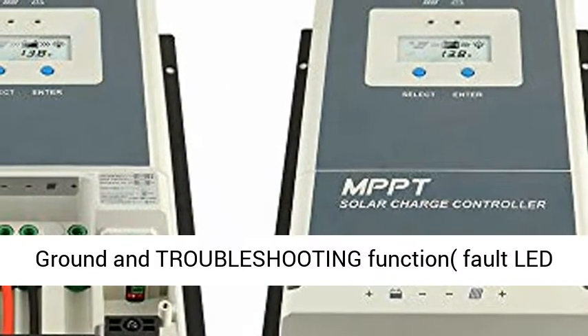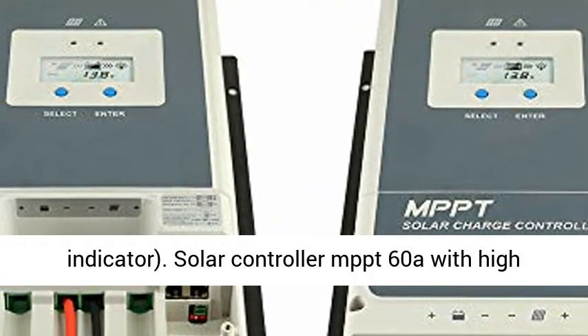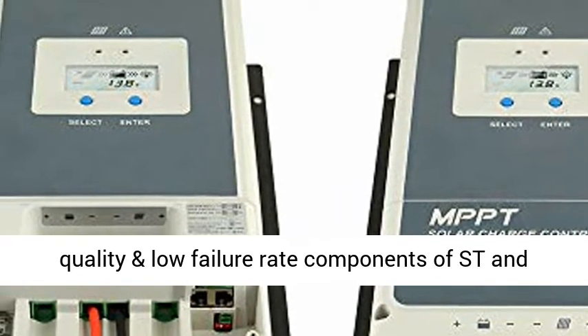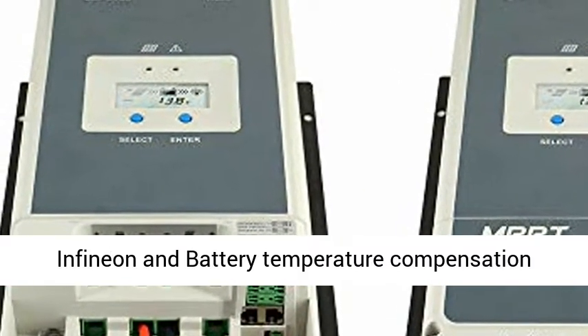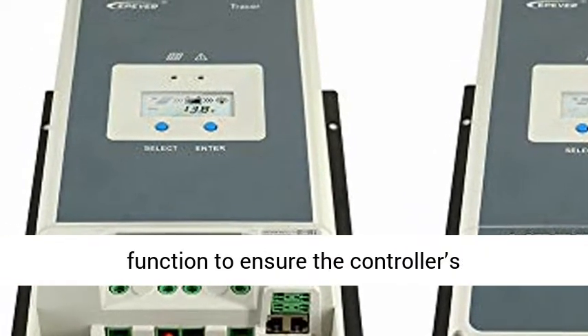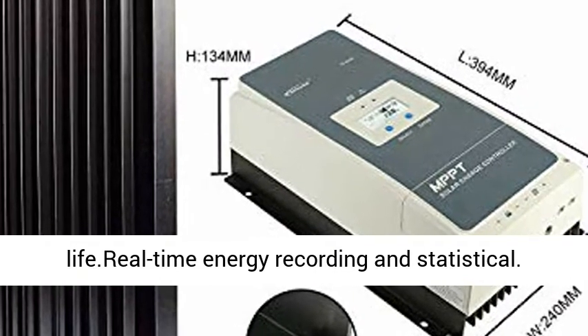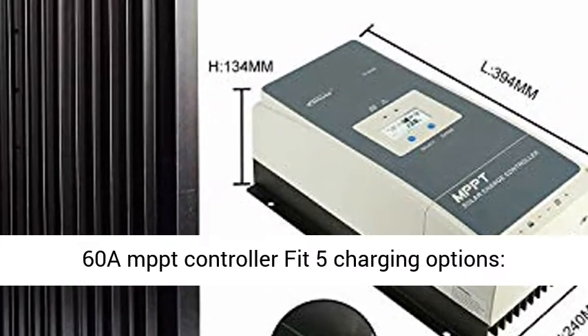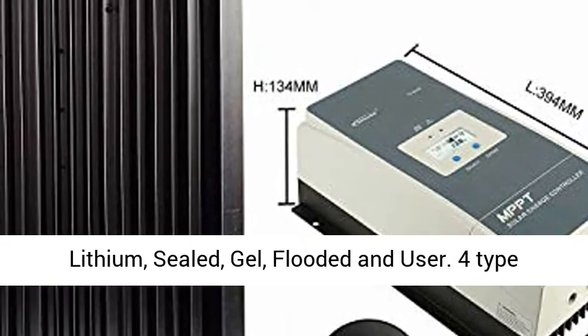Max input voltage: 150V. Auto control system limits charging power and current over the rated value. Includes negative ground and troubleshooting function with fault LED indicator. Solar Controller MPPT 60A uses high-quality, low-failure-rate components with Infineon technology and battery temperature compensation to ensure the controller's longevity. Real-time energy recording and statistical.